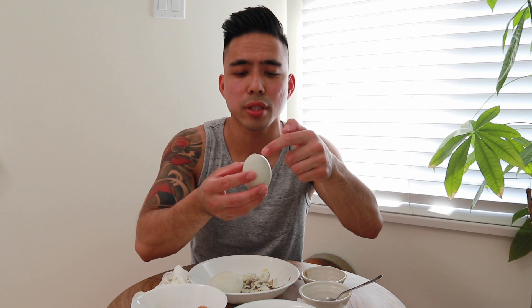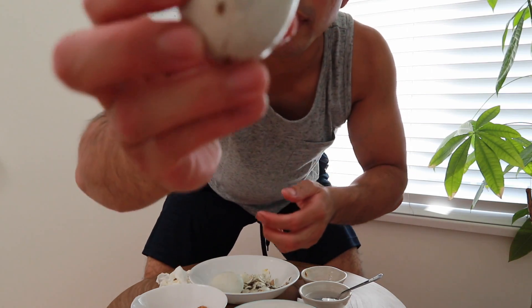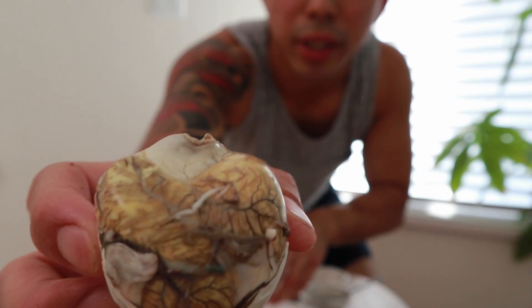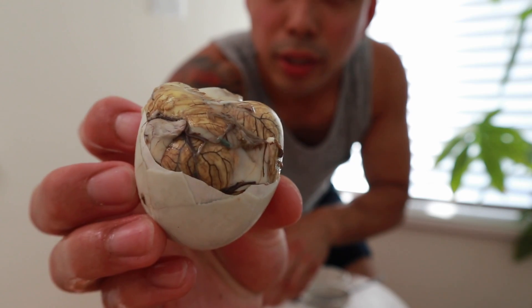They say balut is a natural aphrodisiac — I don't know if it's true, but they say it's a natural aphrodisiac. See, I opened it on the wrong end and this is where the white part is, so there's no juice there. You have to open it on the other end to get all the goodness. This time there's like hair — I don't know if that's hair or like nerve endings. There's the balut. That's the balut.